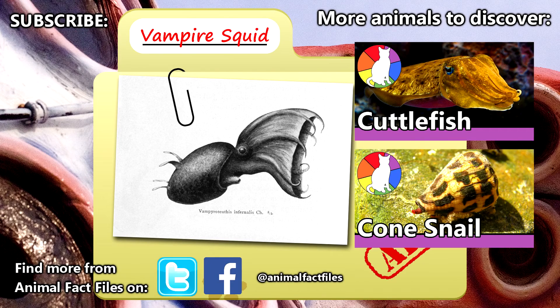For more facts on vampire squid, check out the links in the description. Give a thumbs up if you learned something new today, and thank you for watching Animal Fact Files.